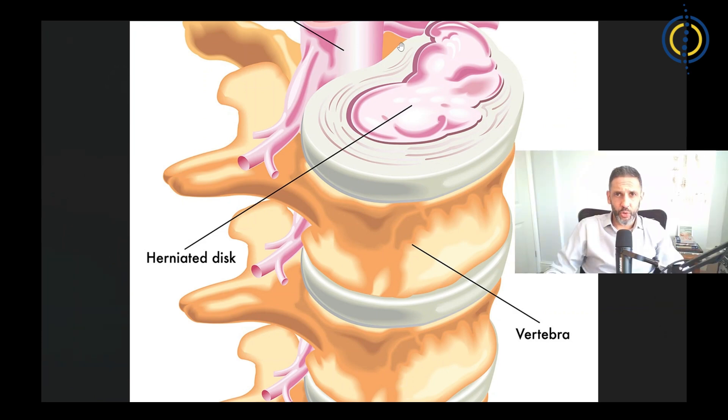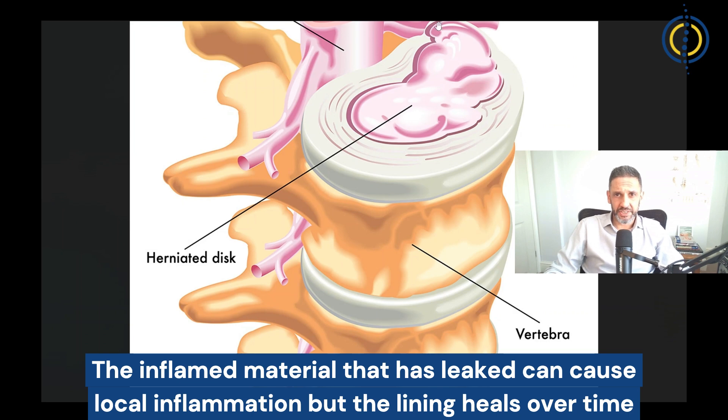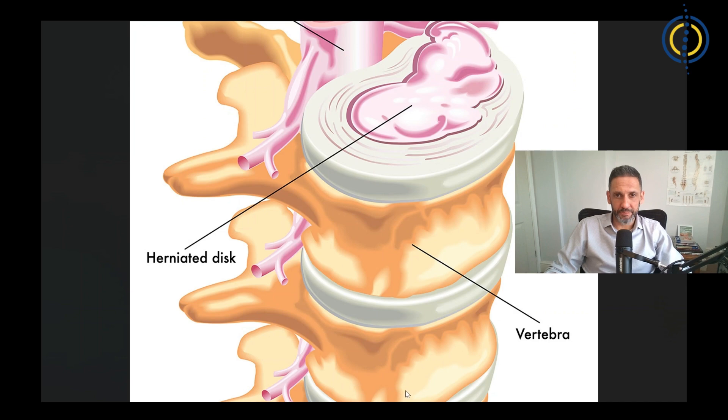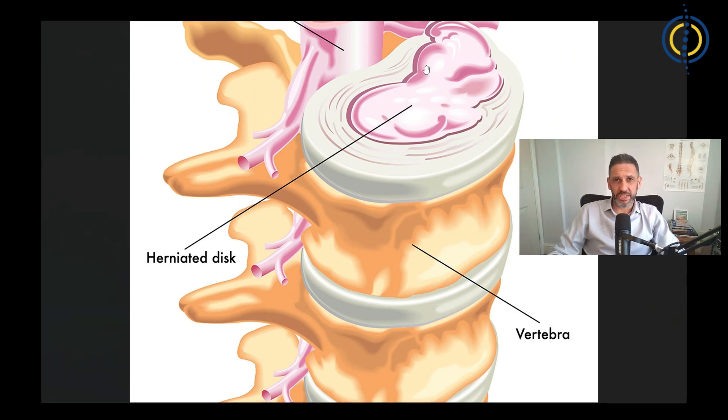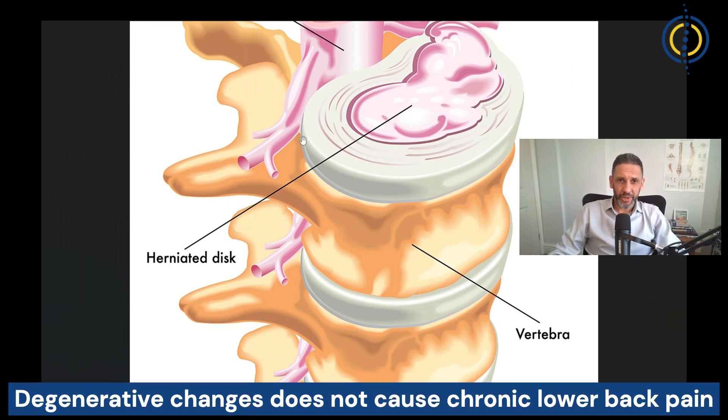Often repetitive strain or a sedentary lifestyle may cause this outer lining to tear, and then some of the inflammatory liquid the disc produces leaks out, causing local inflammation. That eventually settles down and the disc lining heals. When this happens we call it degenerative change — the disc appears dark on an MRI scan and scarred over — but in fact this doesn't go on to cause chronic lower back pain, because there are no nerve endings or blood vessels in this area.